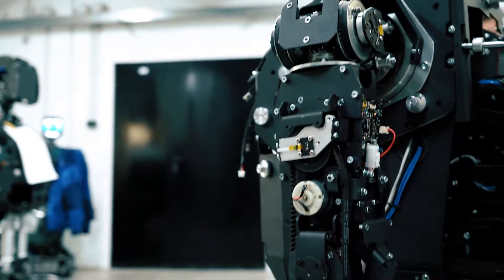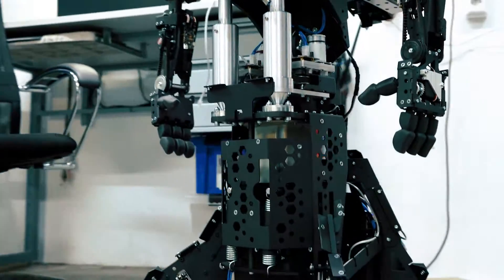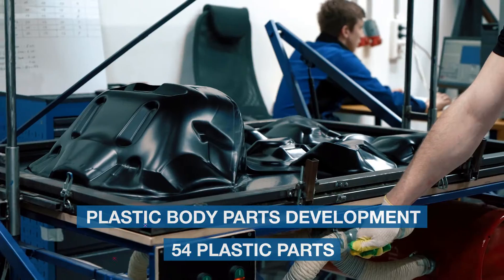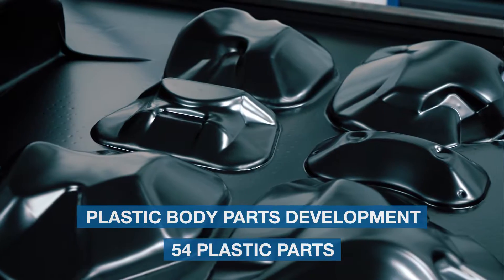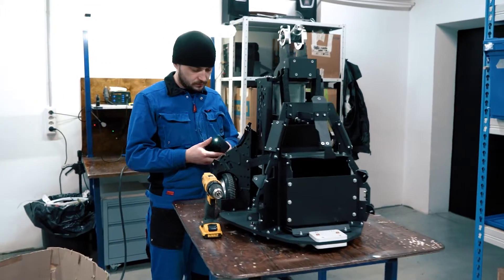Afterwards, the robot is ready for plastic parts installment. Promobot V4 has 54 plastic parts installed. Each plastic part undergoes vacuum forming — the part is cut from raw material and then sent out for manual adjustment.